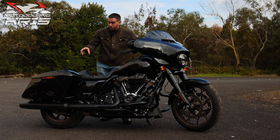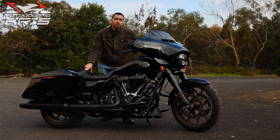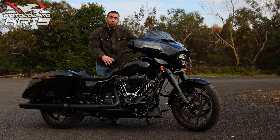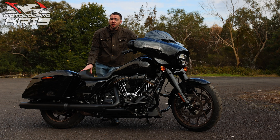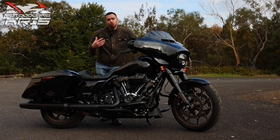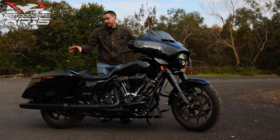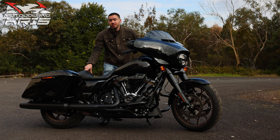Hey there riders, Motojourner Chris here today with the Harley Davidson Street Glide ST. This is a 2022 model with the Milwaukee 8 117 engine in it — one of the big performance models. It is a single seater and a more touring-inspired model with the nice big batwing fairing on the front and the hard panniers on the back.